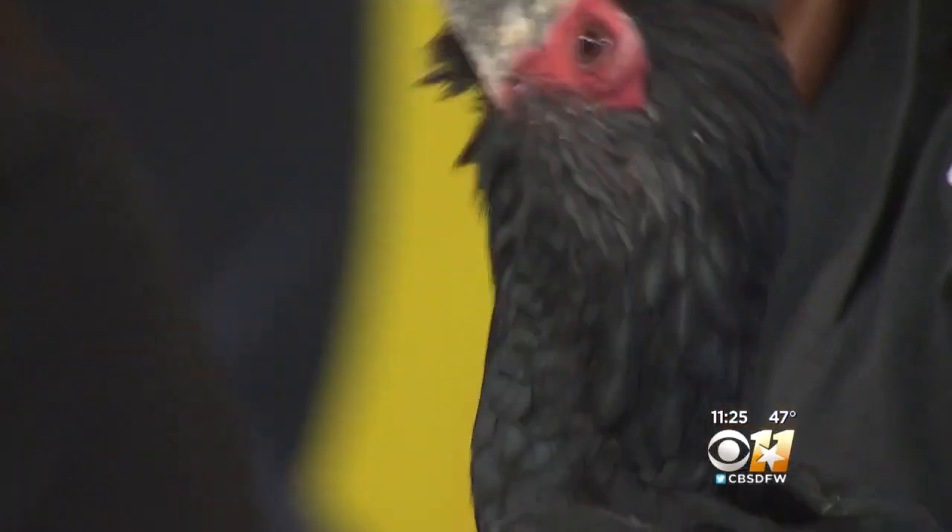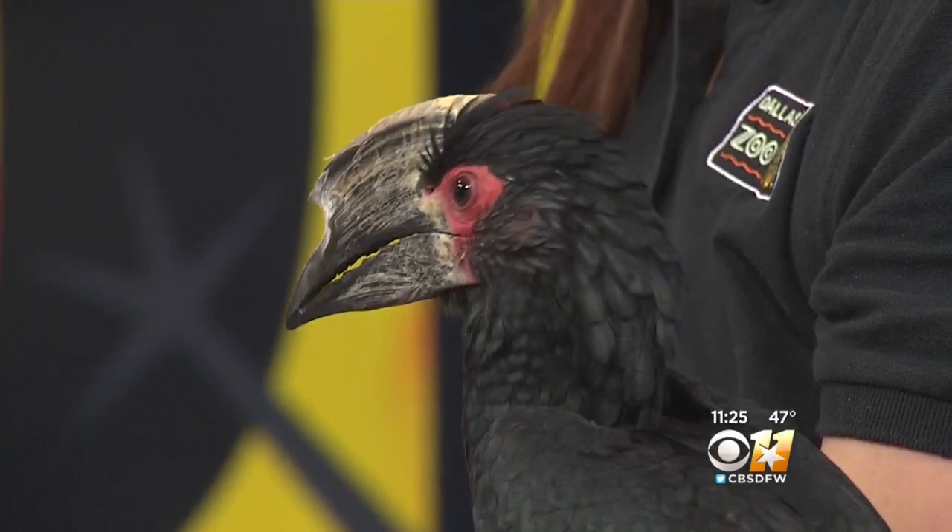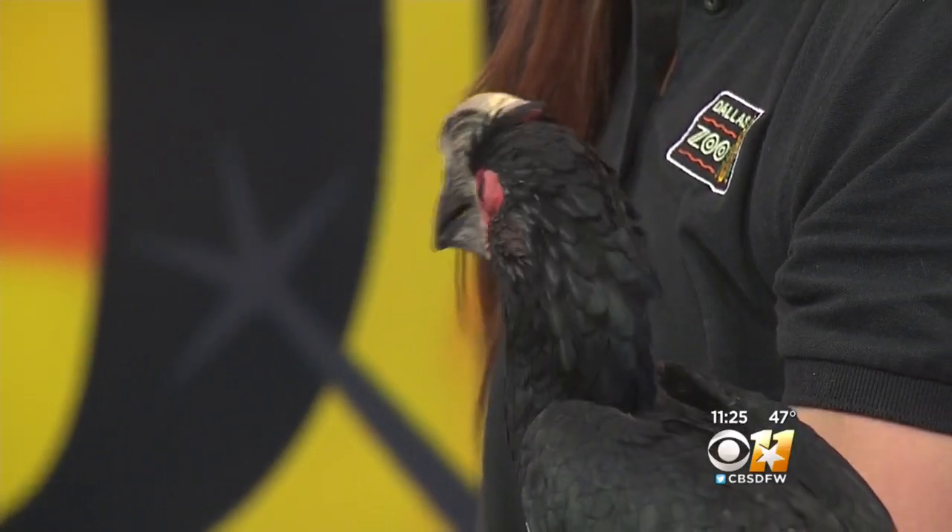This is Ella. She is a trumpeter hornbill. They are found in parts of Africa. She gets that name because of that unique extra part on top of her beak — it's called a cask. And this cask actually helps her to project her sound through the dense evergreen forest that they would live in.